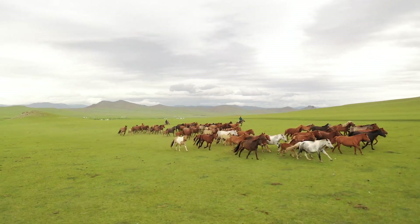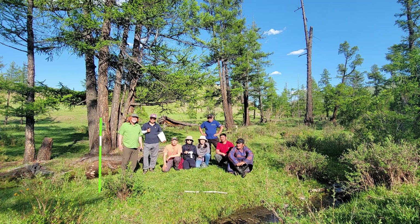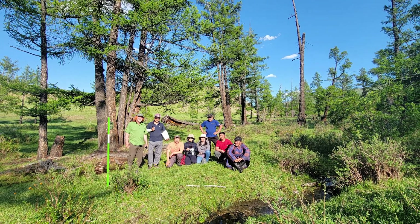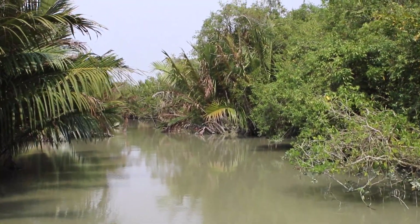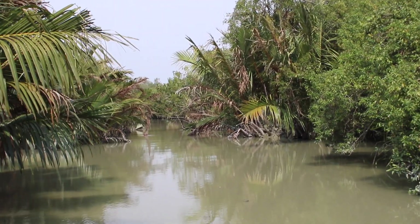A second study site is Mongolia, mostly dominated by grasslands, but the forests are a really important part of indigenous community use of natural resources. Our final location is the mangrove ecosystems of Bangladesh — a UNESCO World Heritage Site called the Sundarbans — which is the most pristine of the mangrove ecosystems in the world.